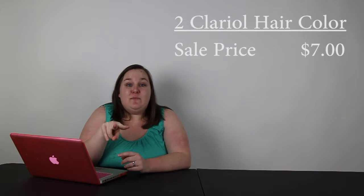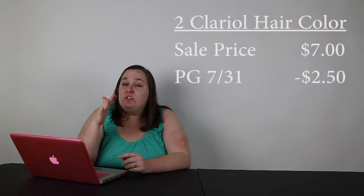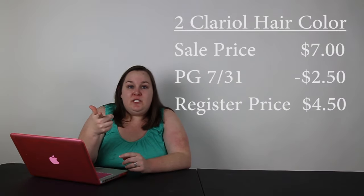The last thing I would get would be Clairol Nice and Easy root touch-up, or any one of those hair colors. They're $7 each, but you need to buy two in this scenario for that deal. Then you can use the $5 off any two coupon from the P&G insert from July 31st.